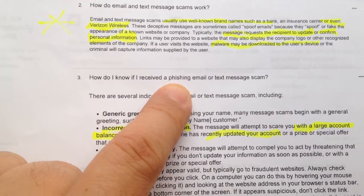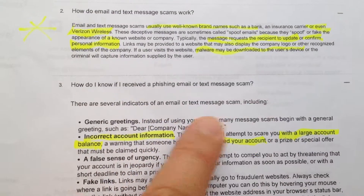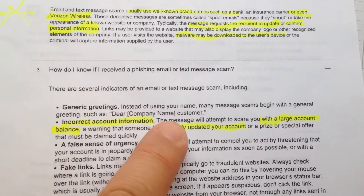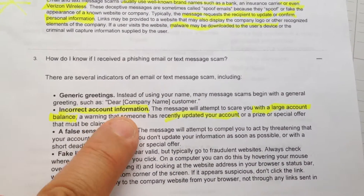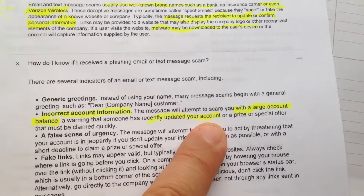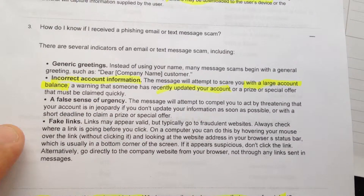How do I know if I received a phishing email or text message scam? There are several ways you can tell, including generic greetings — instead of using your name, many message scams will begin with a general greeting such as 'Dear Customer.' Another sign is incorrect account information — they'll attempt to scare you with a large balance, claim someone has recently updated your account, or say they will update your account. There's also a false sense of urgency and fake links.